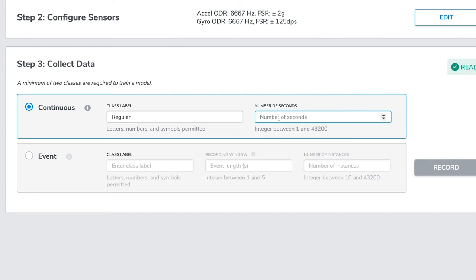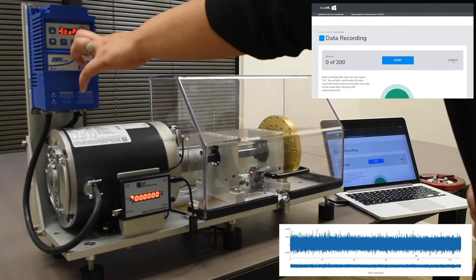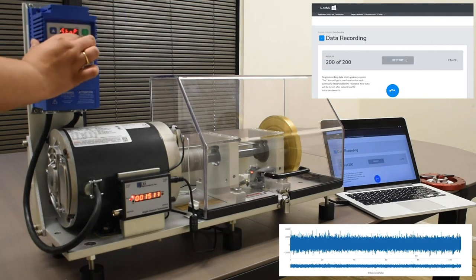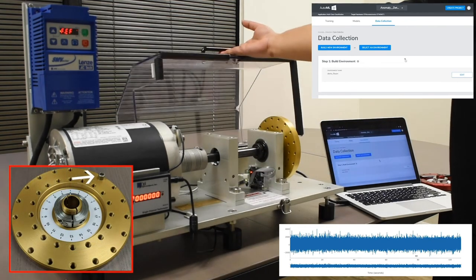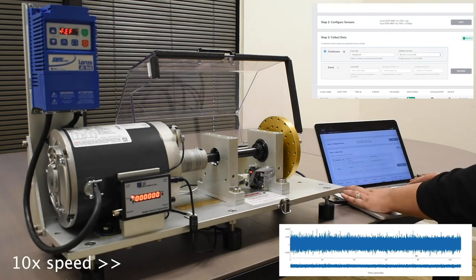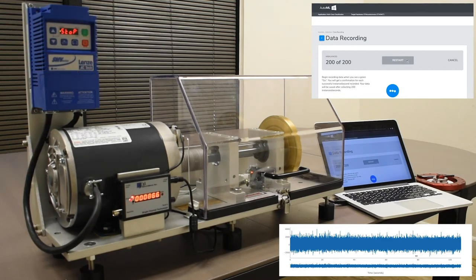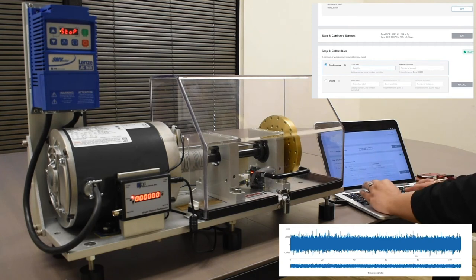We have set the simulator to approximately 1,500 rotations per minute and will collect data for all classes at this configuration. We start with collecting 200 seconds of data with the normal rotor and label it 'regular'. We wait for the fault simulator to reach 1,500 RPM before initiating data collection. Here we are showing a sample visualization of the data, which can be accessed from the training tab after collection is completed. As you may know, 200 seconds is a very small amount for machine learning, but even with this small sample size we can achieve high accuracy with Kexo AutoML. With more data, the classification results can be even more robust. You can check whether additional data can help by clicking the details icon in the models tab to look at the learning curve after the model is built.